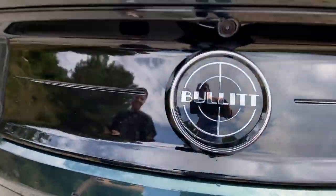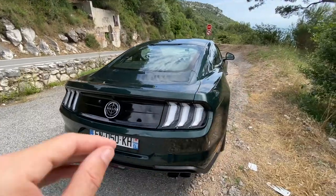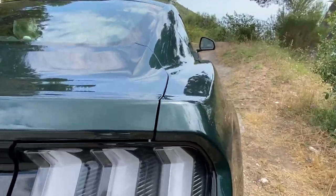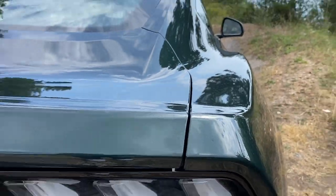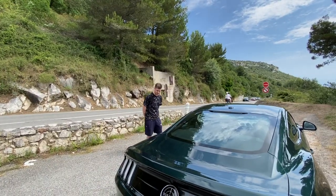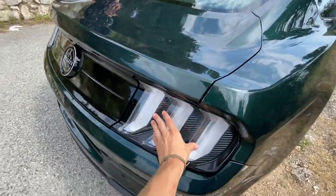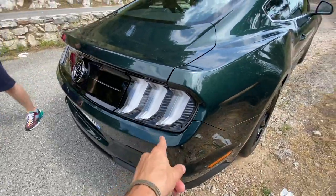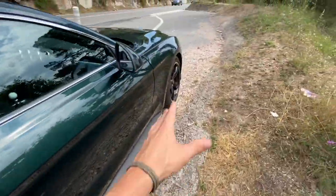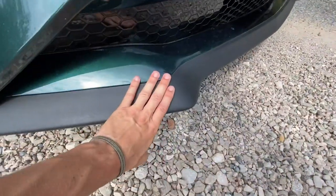We've got the Bullitt logo at the back. It's in this dark olive green - really really nice. Like the dark olive green iPhone, actually like the one I'm filming on right now. It's got translucent white lights at the back and those classic-looking alloys which really commemorate the old car.